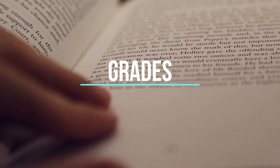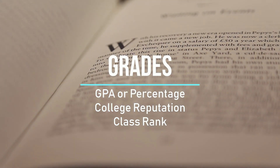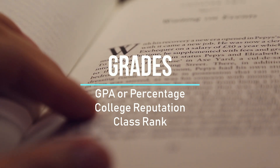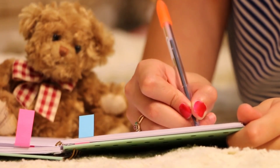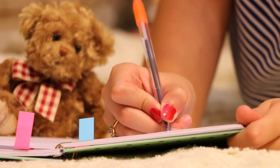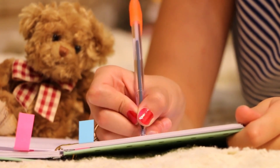First and foremost, the admission committee will look at your undergraduate GPA and percentage. Additionally, they will also look at your college reputation and your rank in the class. If you are aiming at the top universities, you need at least 70 to 75 percent in your bachelor's. If you attended a tier one or premium university in your bachelor's, that does help. Similarly, if you have been among the top 10, 5, or 2 percent in your class, that will increase your admission chances.